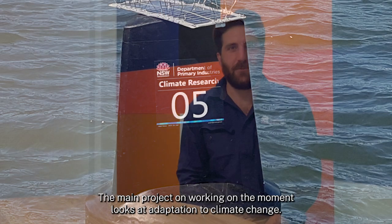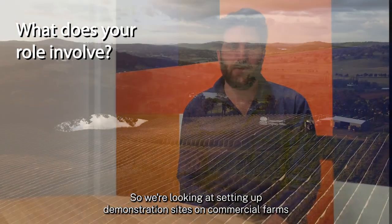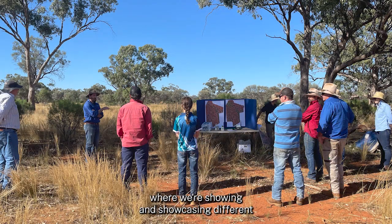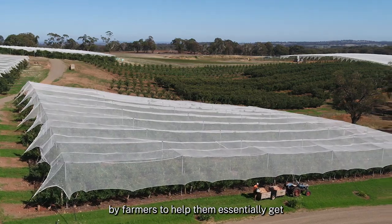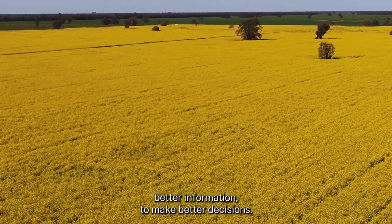The main project I'm working on at the moment looks at adaptation to climate change. We're looking at setting up demonstration sites on commercial farms where we're showcasing different digital technologies that can be adopted by farmers to help them get better information to make better decisions.